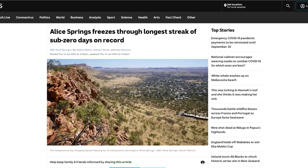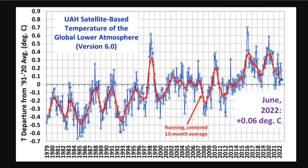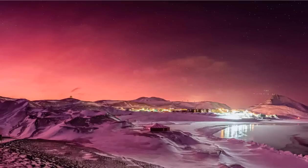Alice Springs is freezing through the longest streak of sub-zero days ever on record, and that's in Australia. Temperatures have dropped below freezing for 12 consecutive mornings in one of the hottest places on earth — that's like Death Valley freezing for weeks; it just doesn't happen. But when you get a large enough eruption, you get the afterglow.